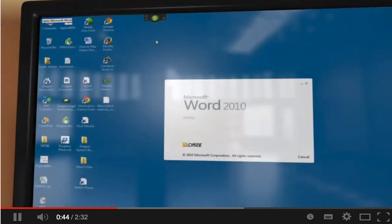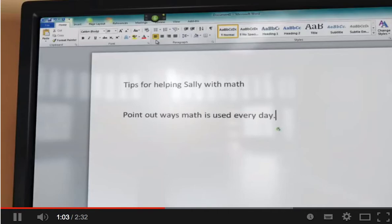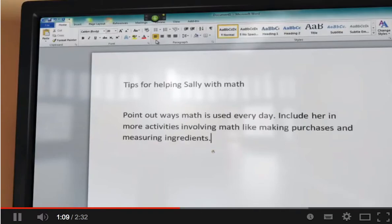Open Microsoft Word. Set font, 20 points. Tips for helping Sally with math. New paragraph. Point out ways math is used every day, period. Include her in more activities involving math, like making purchases and measuring ingredients, period. Make it fun by playing games and doing puzzles that involve math, period.